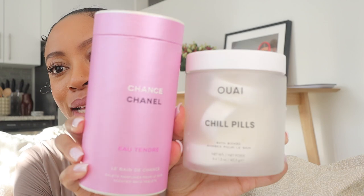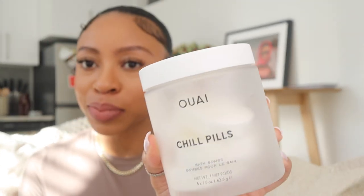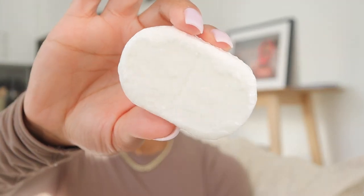Next up are these bath bombs. In my Q&A I mentioned I've been taking baths as a form of self-care — it's giving luxury. These are by Way, called the Chill Pills. My friend Stephanie mentioned they're now discontinued in Sephora stores but still available online, and also at Ulta and Target. The scent is jasmine rose. They're these really big tablets that look like pills and fizz up when you throw them in the water.